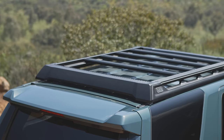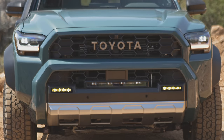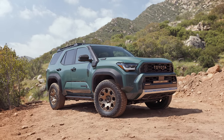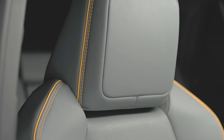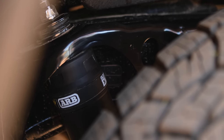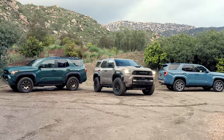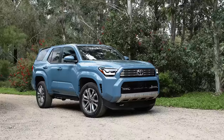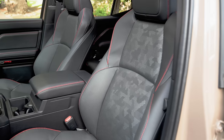With the top-spec Trailhunter trim, you get an ARB roof rack, high-mount air intake — otherwise known as a snorkel — a rigid light bar with selectable colors, and a 2,400-watt AC inverter for cabin and trunk area power. The Trailhunter is going to be an expensive grade, but if you were thinking about building an overland vehicle, this is the first time you'll be able to get one straight from the factory, covered by the standard 36-month, 36,000-mile warranty. The hybrid powertrain, which is standard in top-spec trims, has a separate 8-year or 100,000-mile warranty. Regardless of powertrain, all 2025 4Runners will also come with 2 years of factory-scheduled maintenance and roadside assistance.